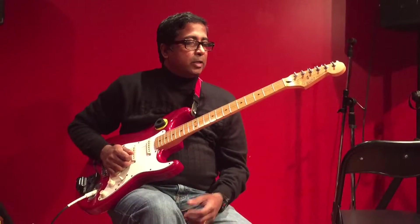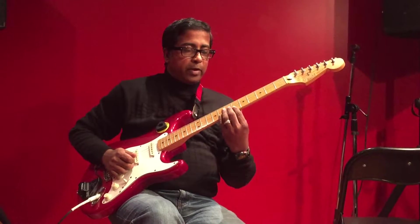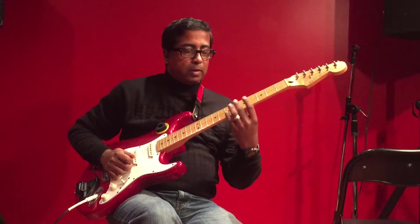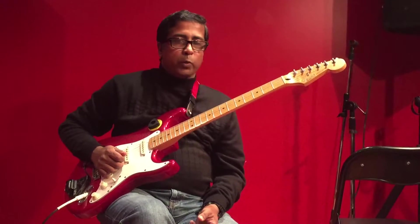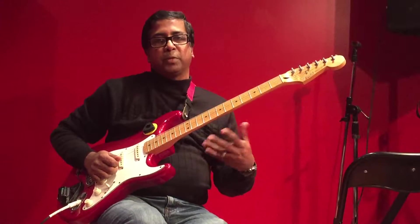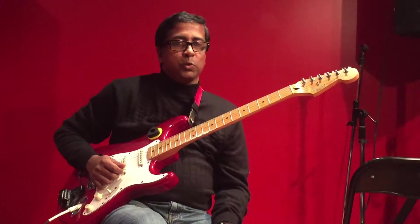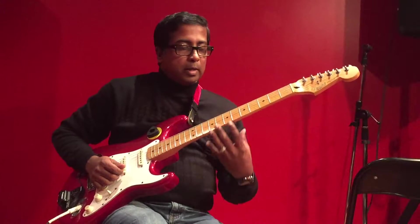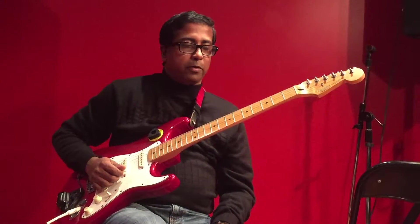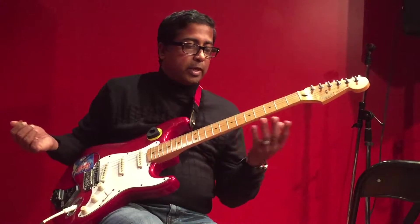Hi friends, today we are going to learn how to identify or recognize the fret numbers on the fretboard in a quicker way. This will help especially beginner guitar learners to move on the fretboard faster than before, so they can easily identify the fret numbers.